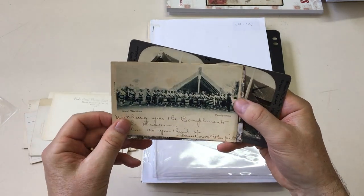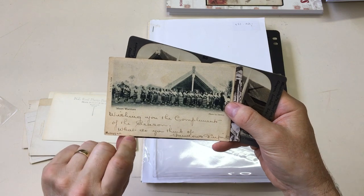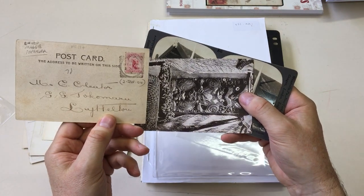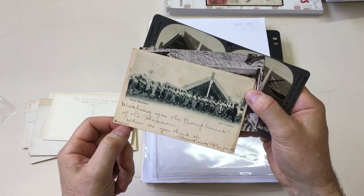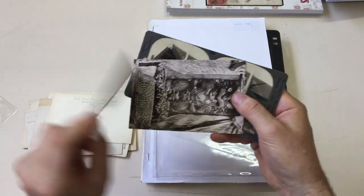Maori warriors. Photo by Denton. And divided back. Signed Maggie — Maggie Papakura. One of the famous guides.